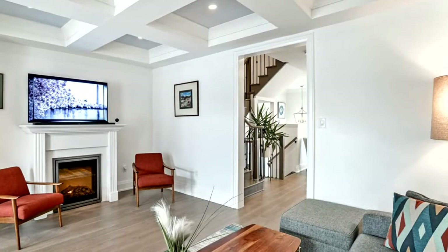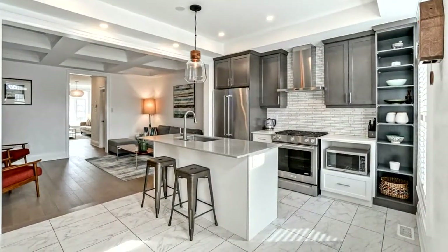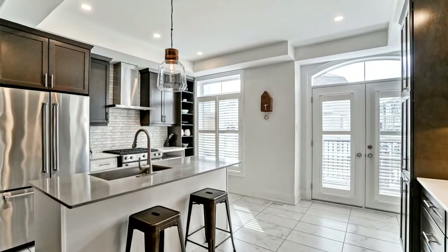Upgraded crown moulding, wainscoting, waffle ceiling, upgraded baseboards, third floor laundry, and inside access to a double garage.